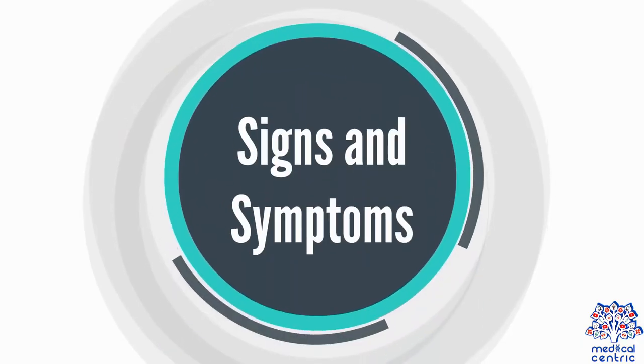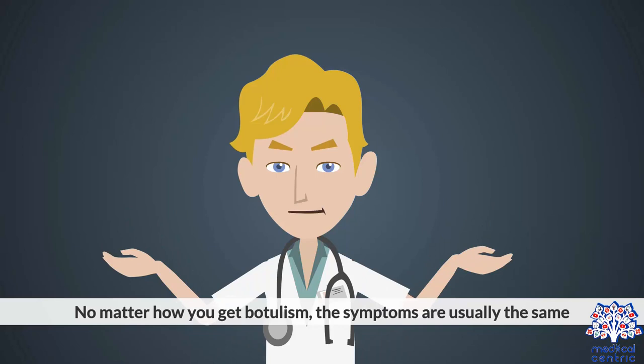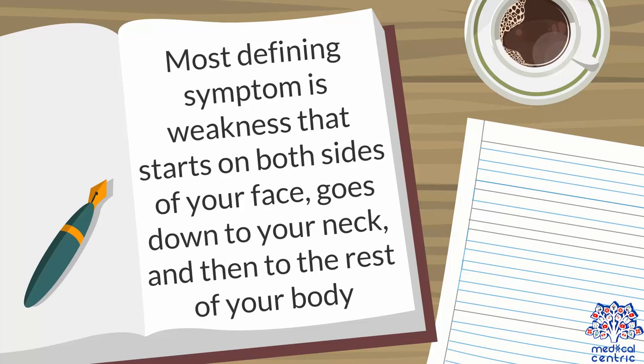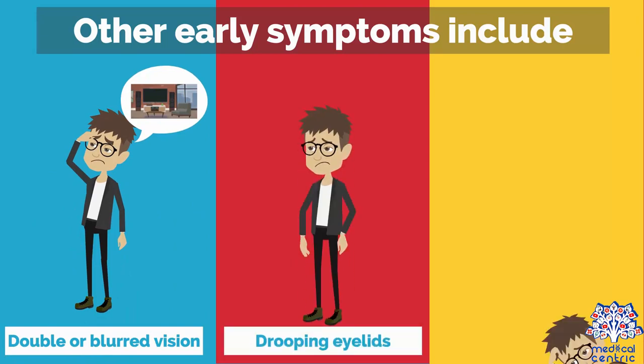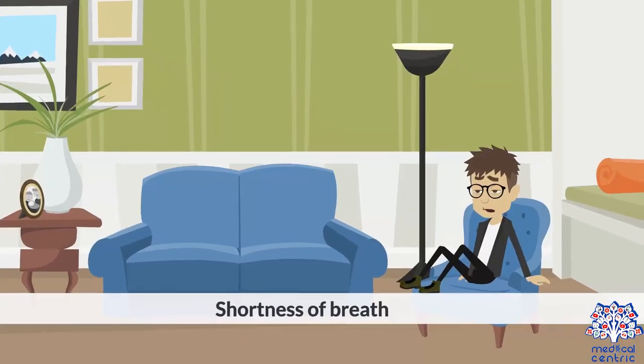No matter how you get botulism, the symptoms are usually the same. The most defining symptom is weakness that starts on both sides of your face, goes down to your neck, and then to the rest of your body. Other early symptoms include double or blurred vision, drooping eyelids, difficulty swallowing, slurred speech, and shortness of breath.